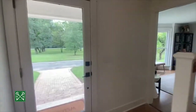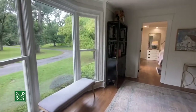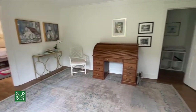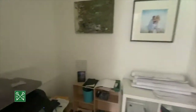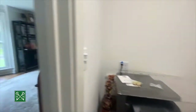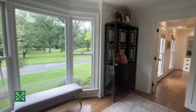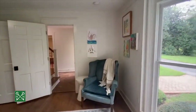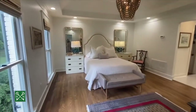Next we'll see the master suite including the master sitting room. This sitting room off the master could also be an office. There's a large walk-in closet with room for a safe. You can shut this door for privacy — it's a beautiful view out the front yard. It's also great space for a piano, music room, or workout space off the master.